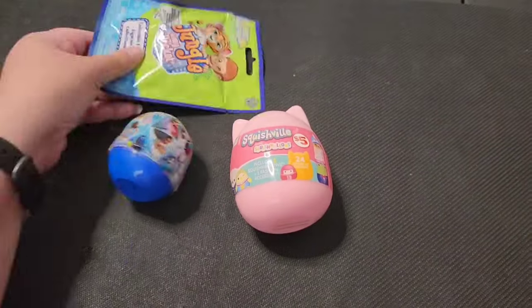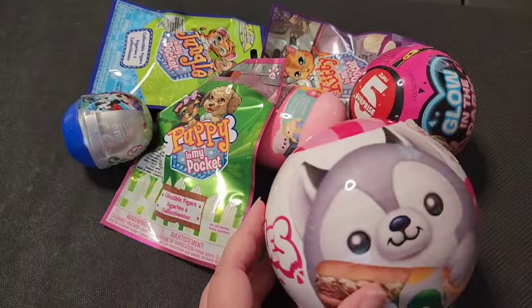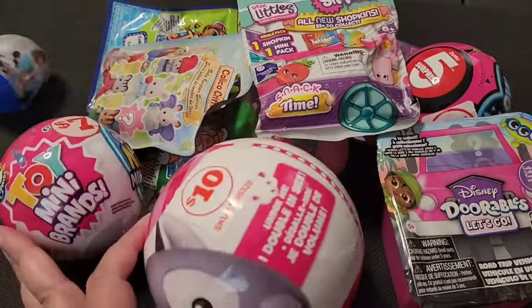Hello fellow junk lovers, stuff collectors, and kids at heart. My name's Charlie and I love stuff. And one of the kinds of stuff that I love is mystery toys.